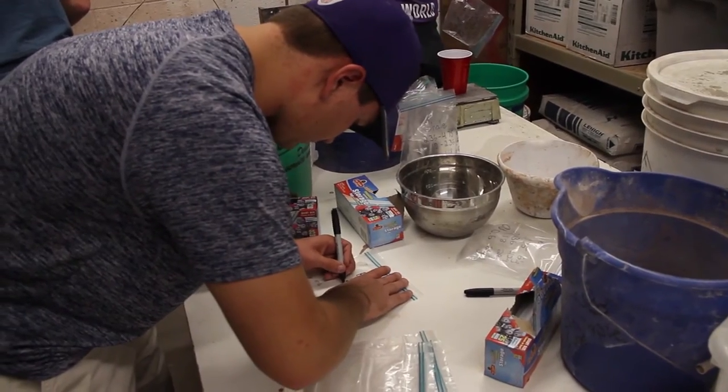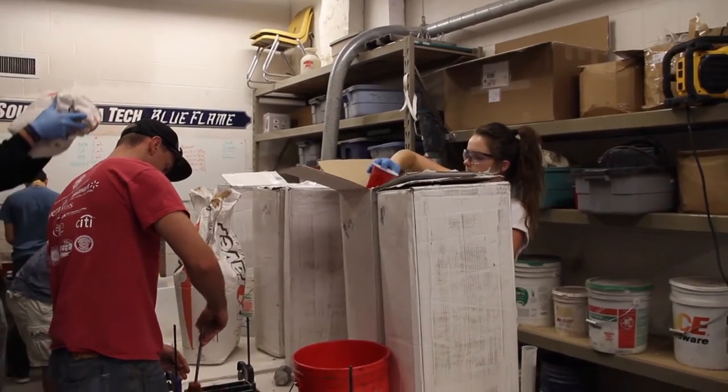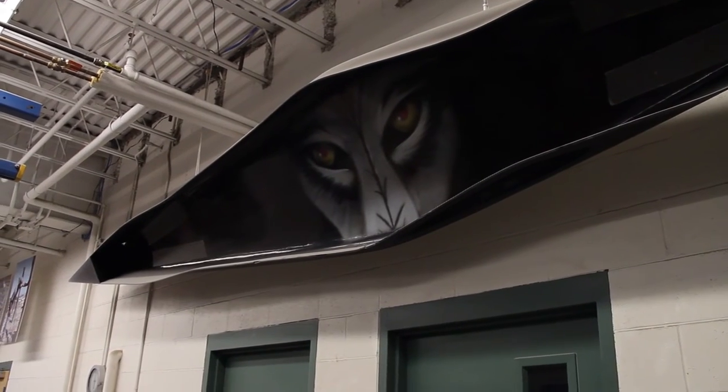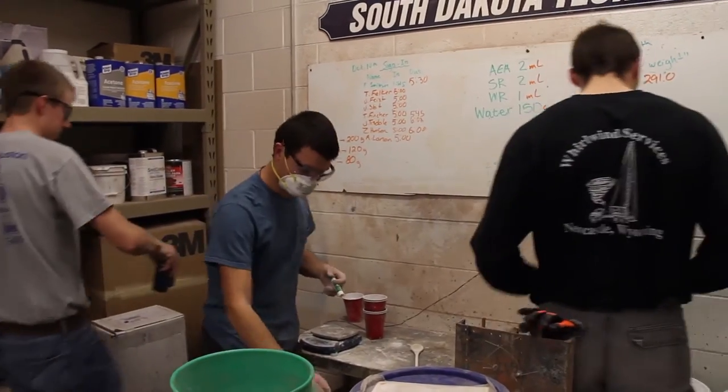We won our first Concrete Canoe Regionals for the first time in 10 years. We haven't made it there in a long time, but back in the 90s we used to sweep it every single year. So we're trying to build up a team that can get back to that 90s feel, where we can come in every year as the best team.